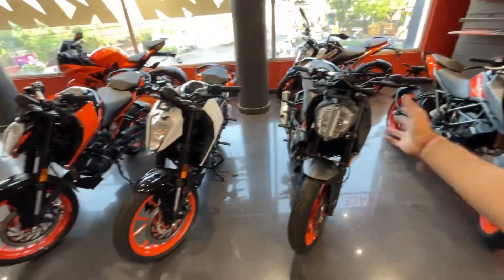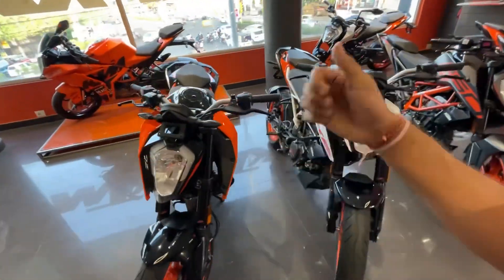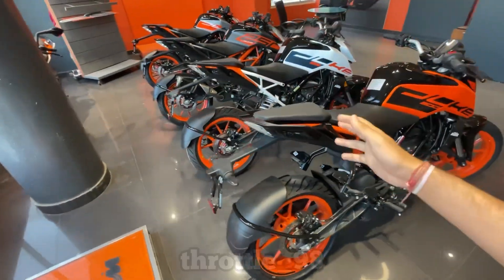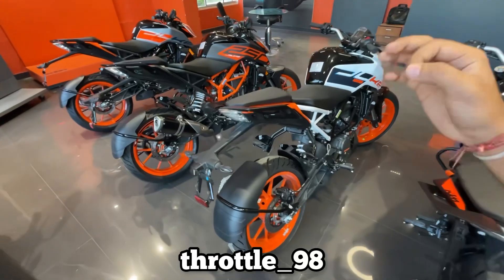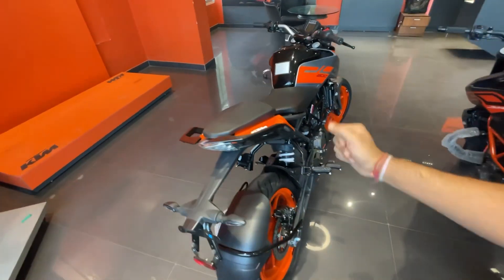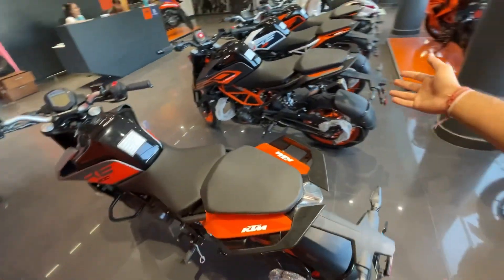Let me know in the comments which KTM is the most wonderful bike for you. If you like the video, please like and share it. You can follow me on Instagram at throttle_underscore_98. We'll see you in the next video. Thank you, ride safe, bye-bye.